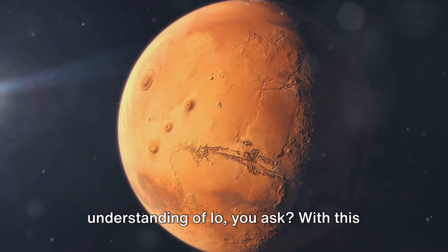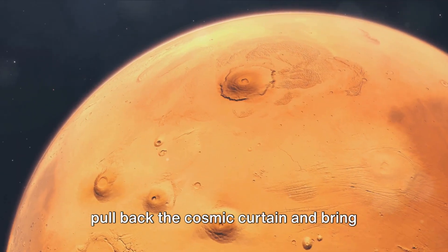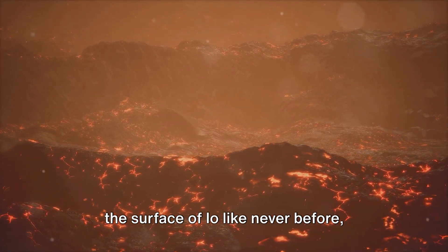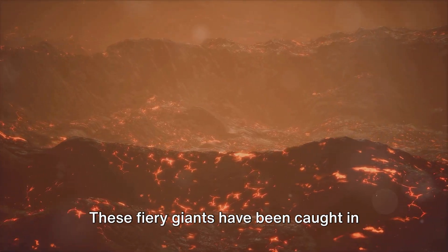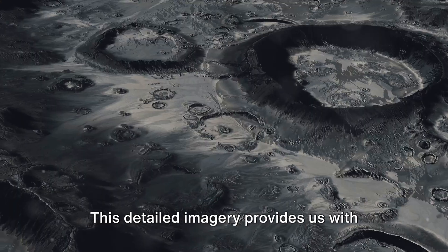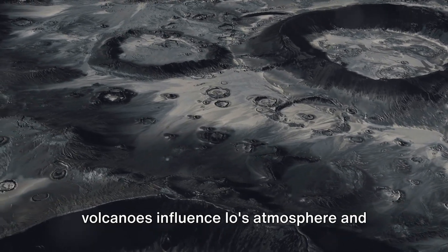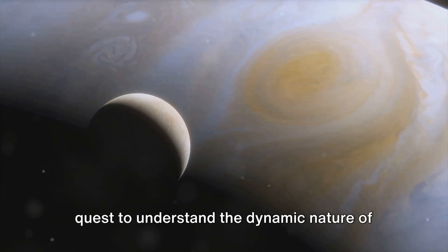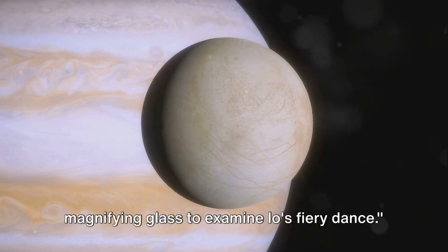So what does this mean for our understanding of Io? With this telescope revolution, we've been able to pull back the cosmic curtain and bring Io's volcanic terrain into sharp focus. This new technology has allowed us to map the surface of Io like never before, revealing an intricate network of active volcanoes. These fiery giants have been caught in the act of spewing molten lava and reshaping the moon's surface in real time. This detailed imagery provides us with significant data to understand how these volcanoes influence Io's atmosphere and its geological evolution. The findings are a game-changer in our quest to understand the dynamic nature of our solar system's bodies.